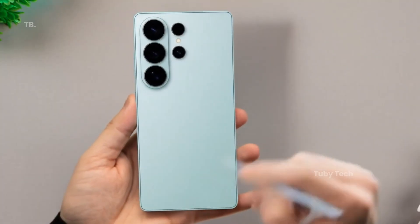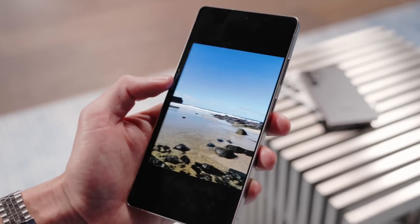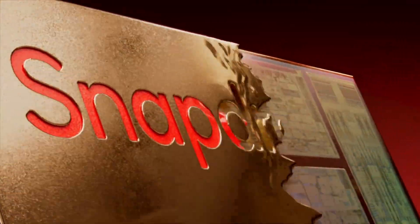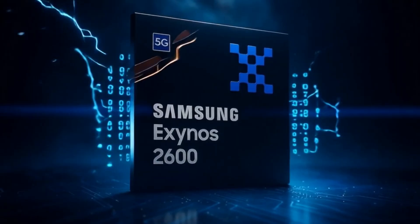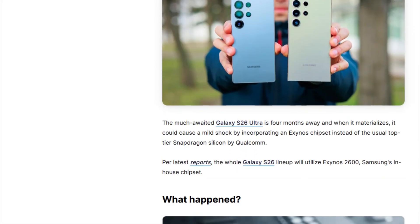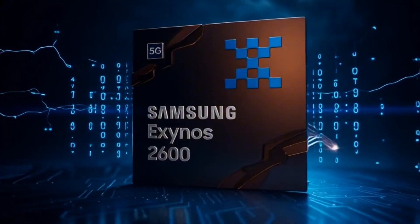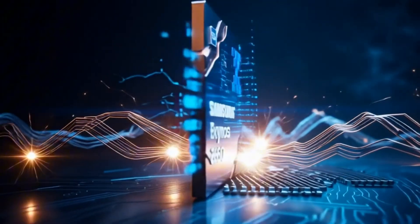The highly anticipated Galaxy S26 Ultra is just 4 months away, and it might deliver a surprising twist. Samsung could replace Qualcomm's flagship Snapdragon processor with its own Exynos chipset. According to fresh reports, the entire Galaxy S26 lineup will be powered by the Exynos 2600, Samsung's in-house silicon.